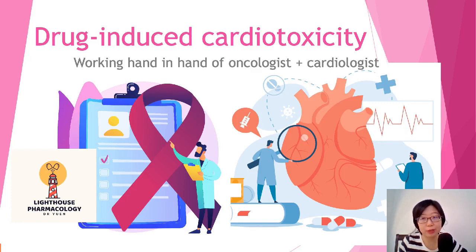Hello everyone, I'm Yuan and welcome to my channel of Lighthouse Pharmacology. In this video, I'll talk about drug-induced cardiotoxicity. It's actually quite an interesting field whereby it's a collaboration between the cardiologist and oncologist, because most of the drugs that can cause major events of cardiotoxicity are those from the cancer drugs. Both fields decided to sit down to draft prevention methods and ways to handle if such events occur.